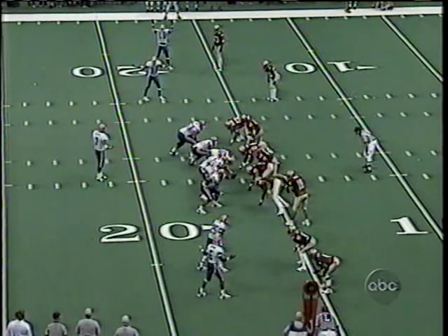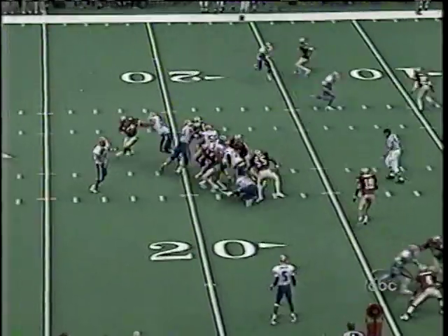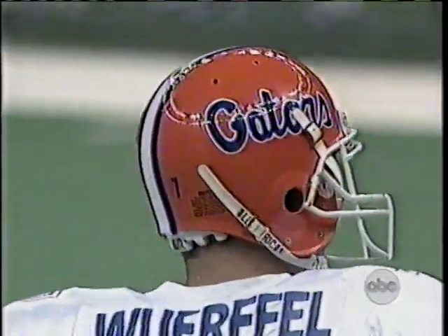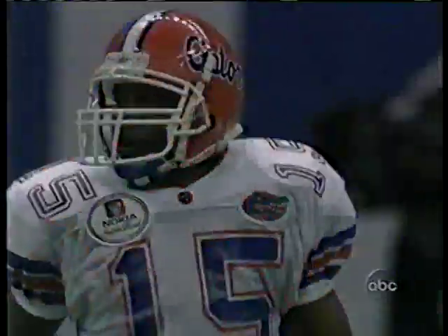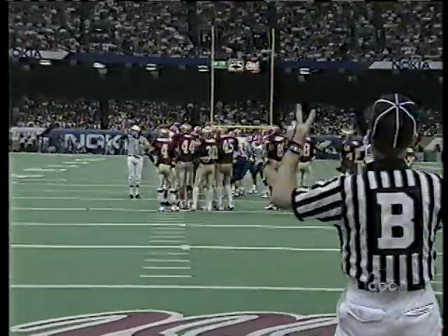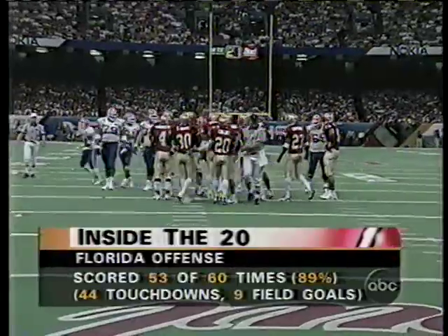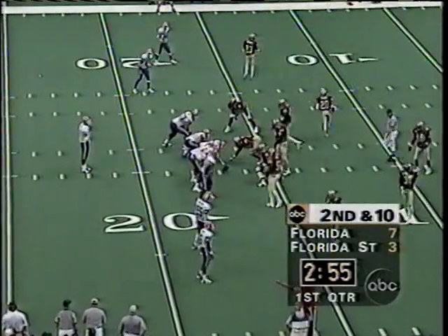First down from the 17-yard line as Werfel looks and throws — he's got some air on it and Anthony cannot reach the ball. It went to the outside and Anthony turned inside and couldn't make the recovery against James Posey. Two things are different in this game compared to the last: first, Florida is not in Tallahassee playing before a hostile crowd; second, they're indoors on a fast track with no wind. In that other game, the wind caused a lot of Werfel's passes to go incomplete.